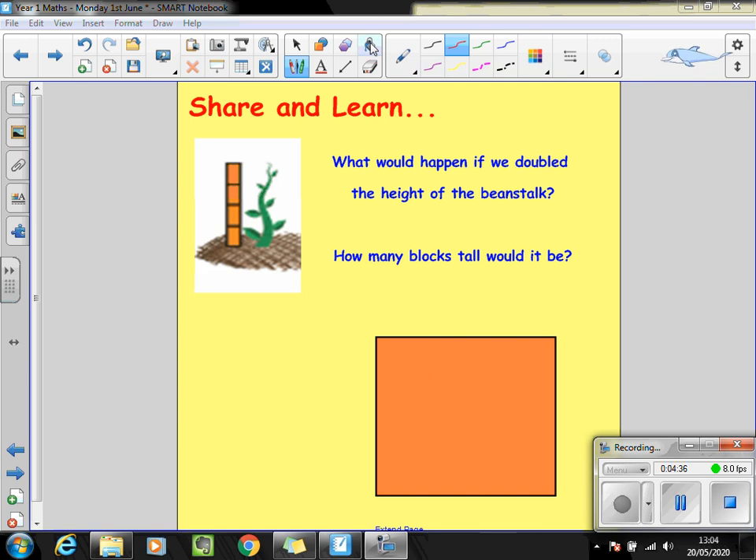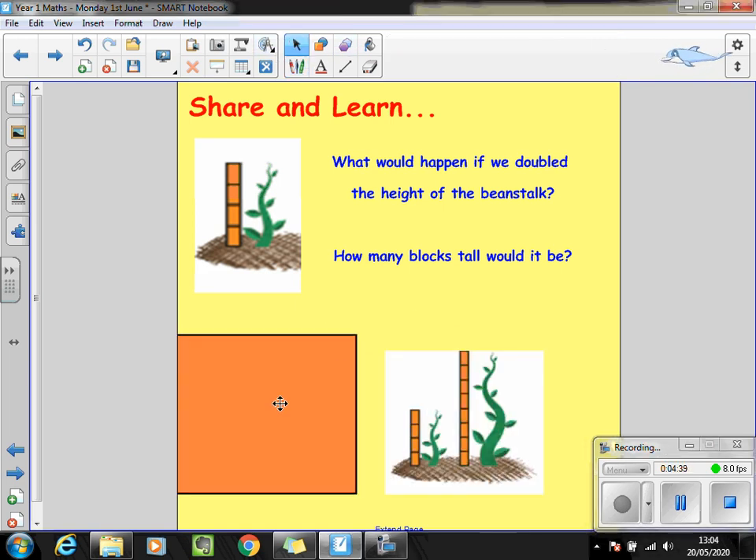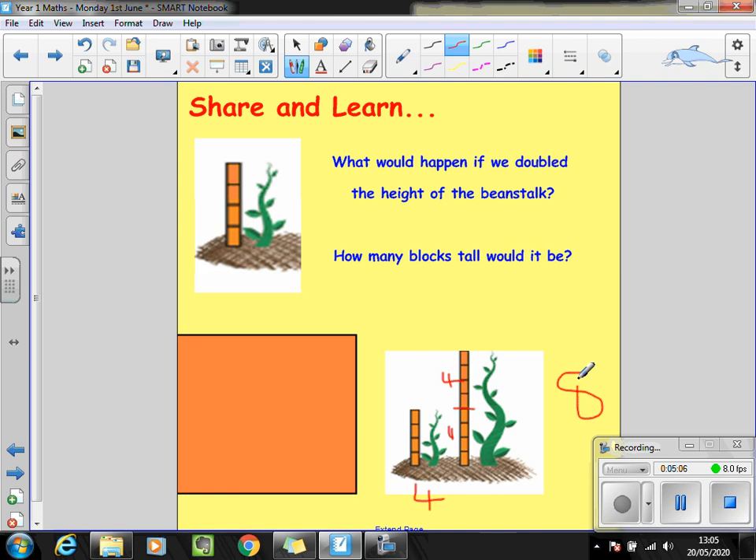Let's see how many of you got it right. We can see that the original beanstalk was four blocks high. And when we double the height of our beanstalk, we add another four blocks onto it. We now have eight all together. So we can say that double four is eight. Two equal groups of four equals eight.